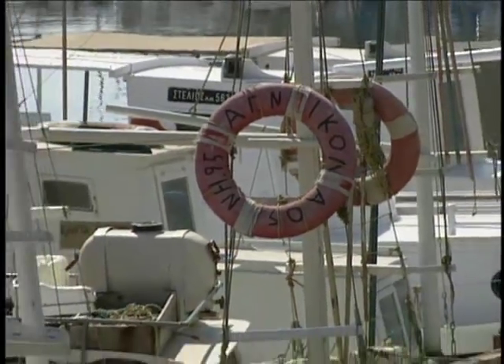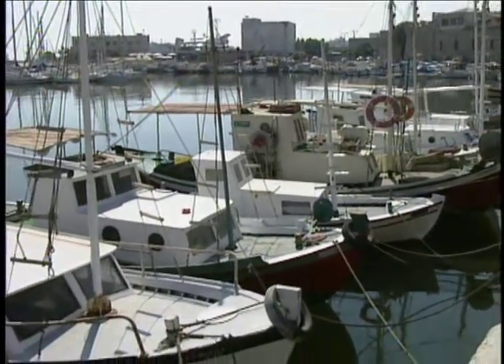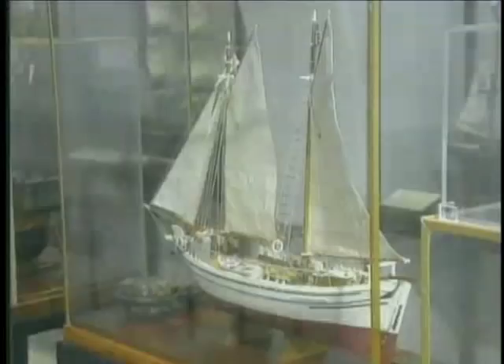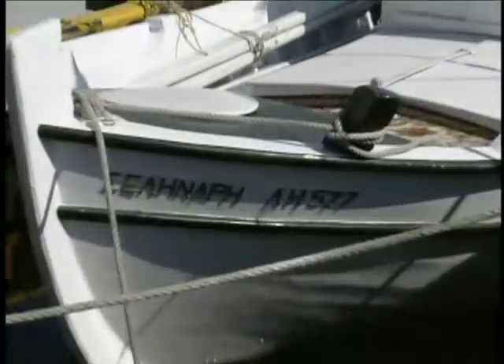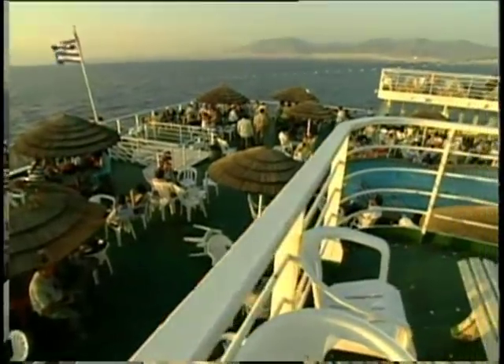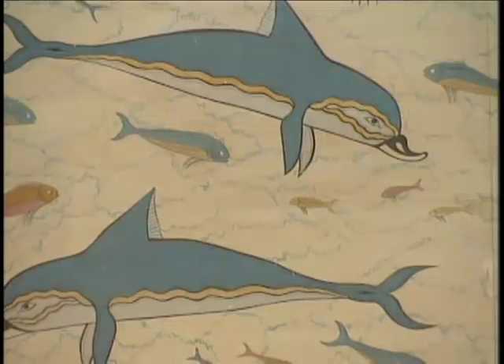Would you believe for centuries the sea has been a major part of Grecian life? The Greeks became top-notch shipbuilders and got around in boats like these — only theirs moved and weren't just pictures. Today locals and tourists alike island hop on ferries like these. The Greeks have so much water this boat needs a pool to hold some of it. And if you don't like the ferry, you can hitch a ride on a blue dolphin.